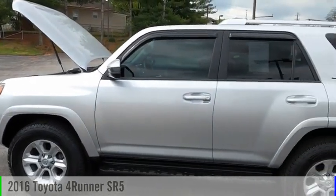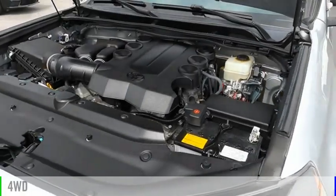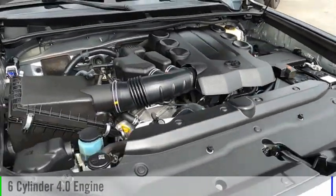You are going to love the 2016 4Runner. This vehicle is powered by a four-wheel drive, six-cylinder, 4.0-liter engine.